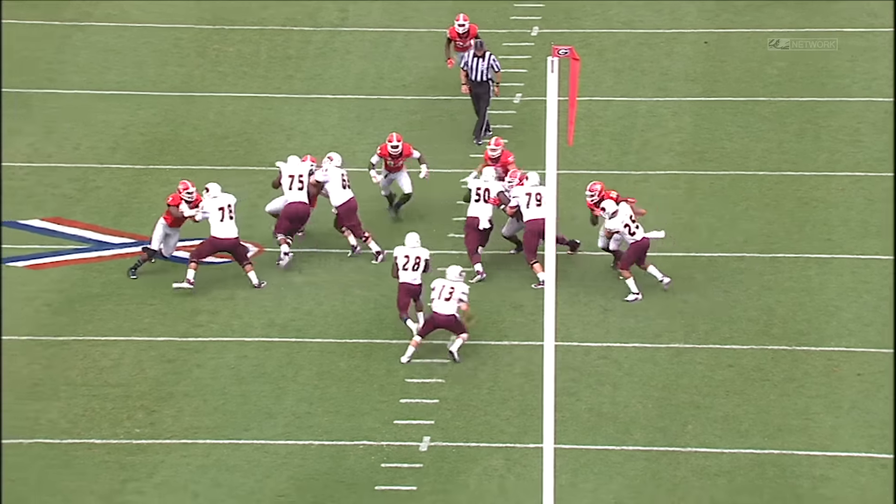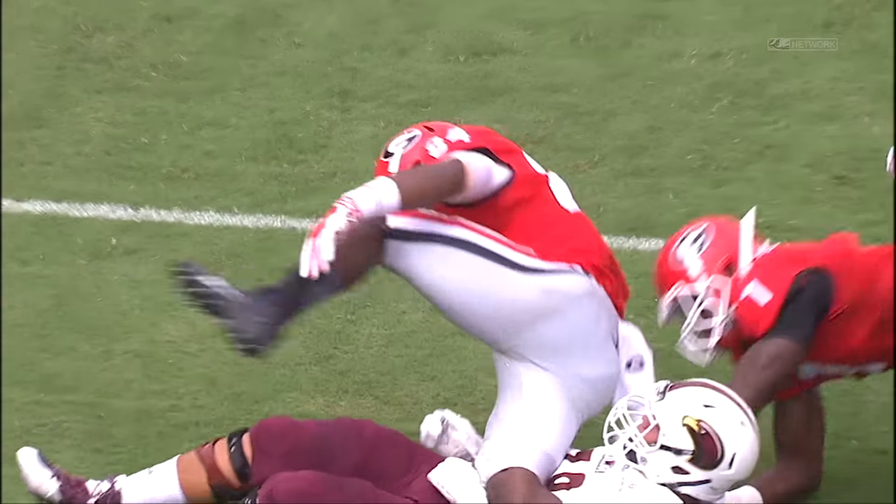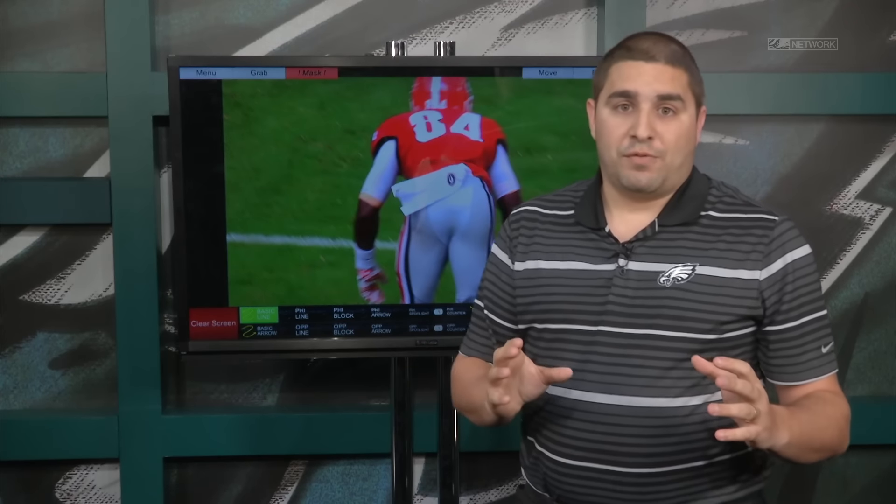Watch him here against the run — he's going to come downhill and attack this play. Watch him shoot the gap and finish the tackle on a running back downhill. You see that closing burst and that impressive first step quickness from Floyd. Now, that's against the run — what about as a pass rusher?